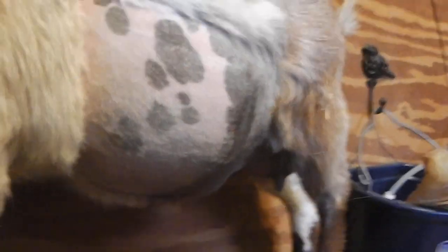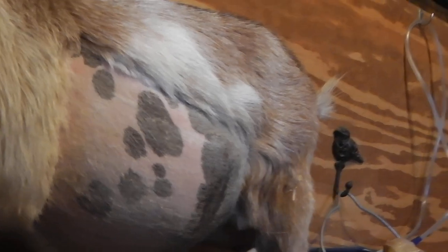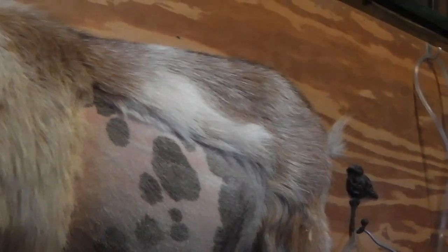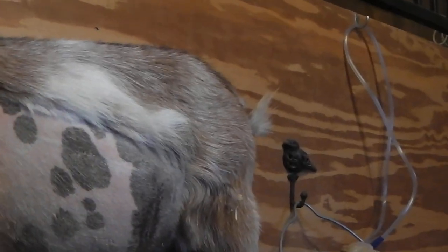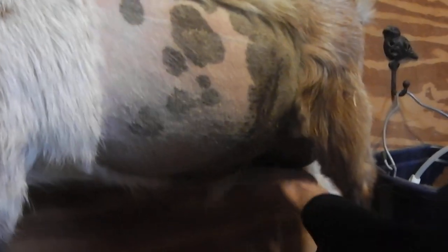A goat's gestation is 145 days for the small ones like this, which is about five months. You can see that area moving — that's actually her rumen, which is part of her four-part stomach. You can also see her breathing.